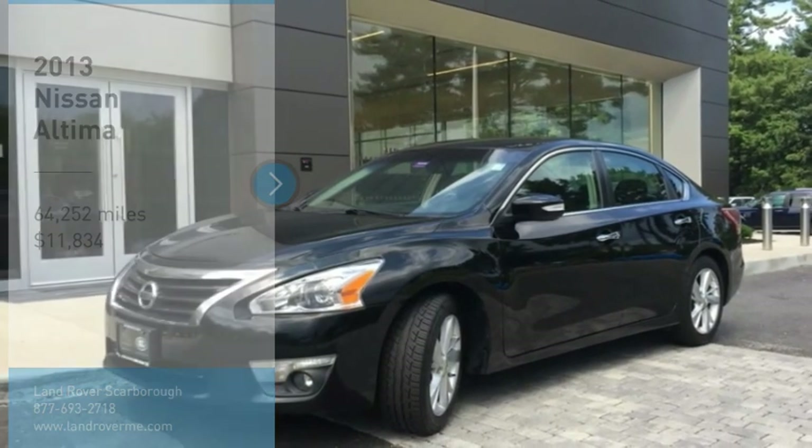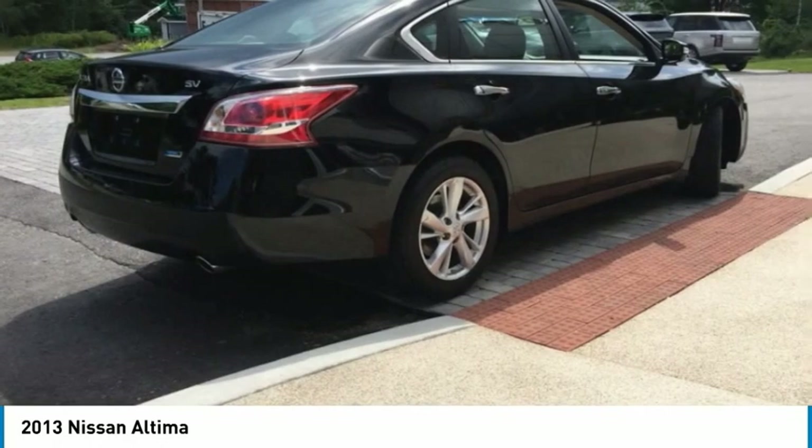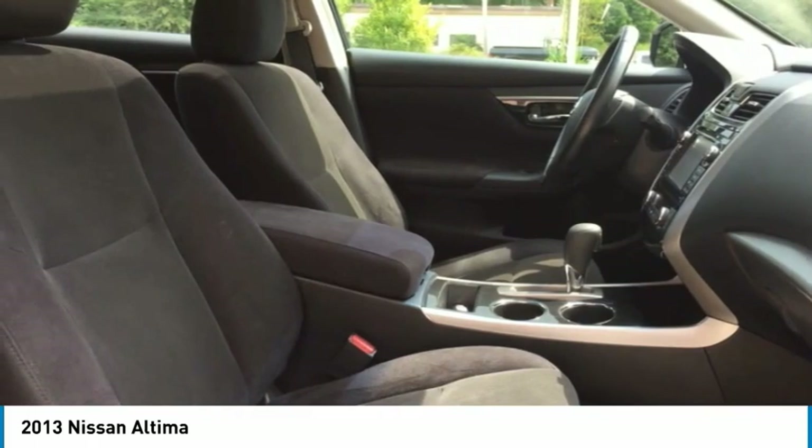Looking for the right vehicle? Check out the 2013 Altima. The Nissan Altima offers advanced features to make life easier, including push-button ignition, which comes standard.